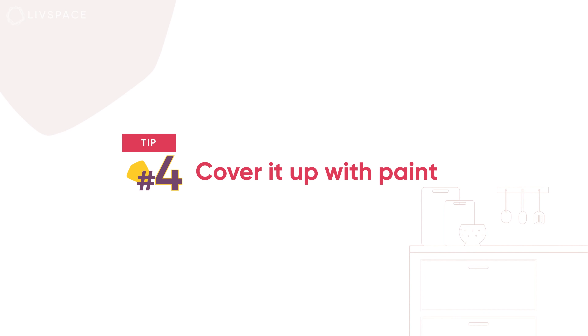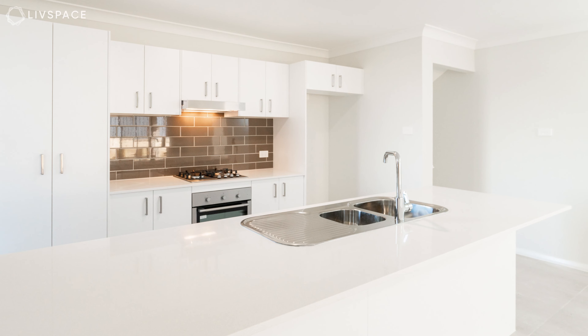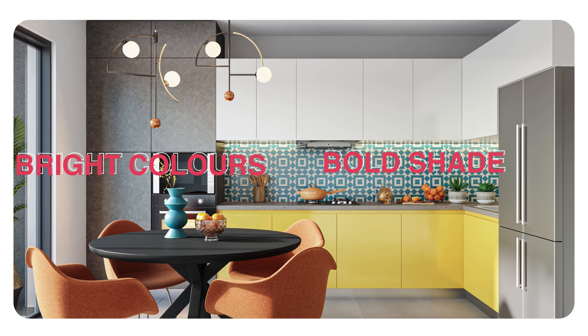Tip No. 4: Cover It Up with Paint. A fresh coat of paint acts like a transforming magic wand, especially for a kitchen. Think of it like an instant, inexpensive glow. White washing is fine if you like to keep it neutral, but don't be afraid to go for a bright colour or a bold shade that contrasts with your backsplash. Just remember to pick a paint that can easily be wiped down and doesn't stain.